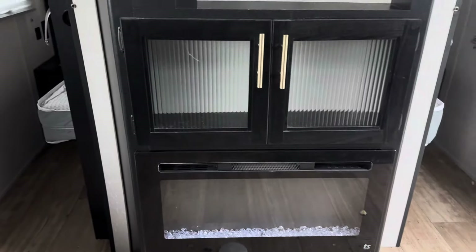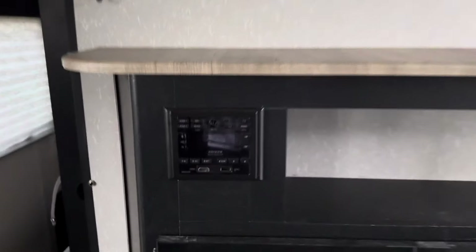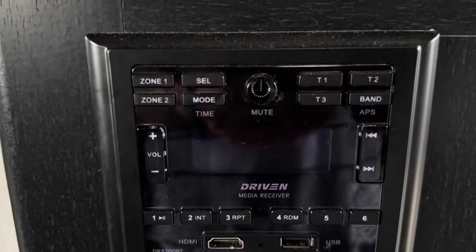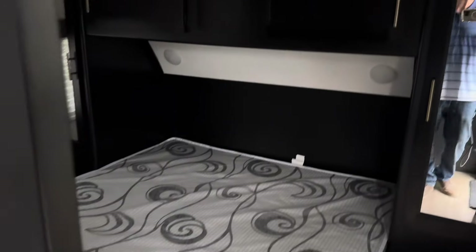Electric fireplace. You've got zone control, stereo, outside speakers.